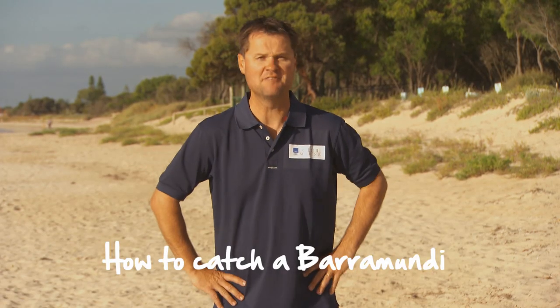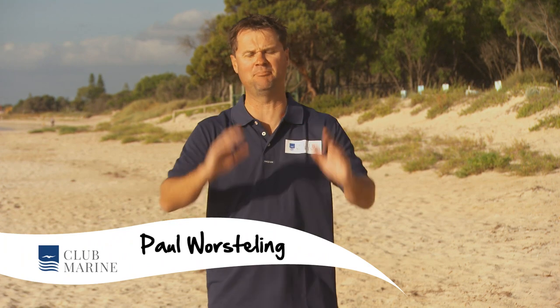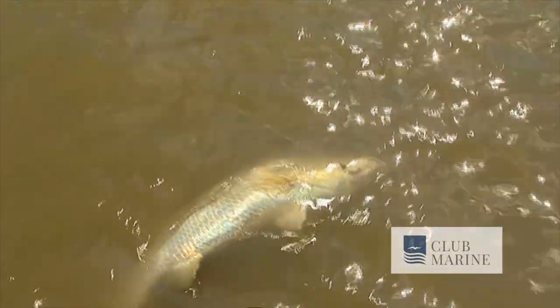Hi, I'm Paul Worsling from iFish for Club Marine TV and I'm about to tell you about one of the most special fish on the planet — the Lates calcarifer, the barramundi.